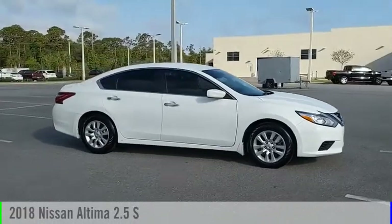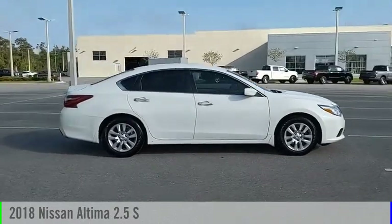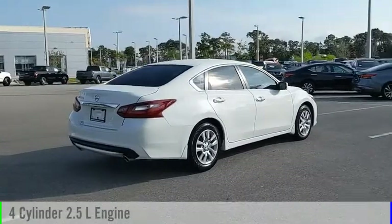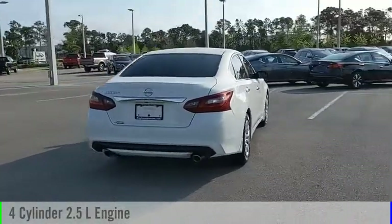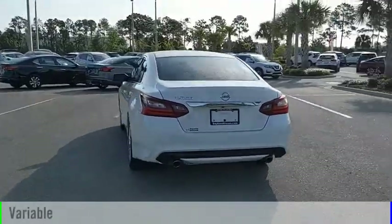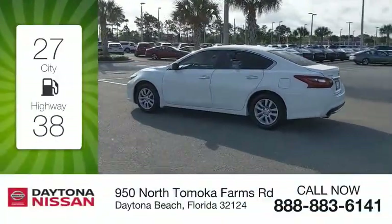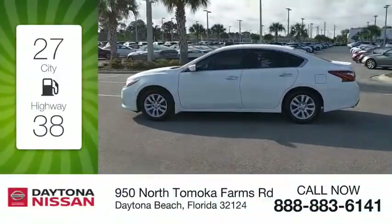We are pleased to show you the 2018 Altima. This vehicle is powered by a front-wheel drive, four-cylinder, 2.5-liter engine, and comes with a continuously variable transmission. Great fuel efficiency saves you money by requiring fewer trips to the gas station.